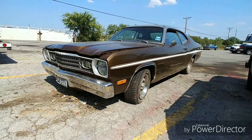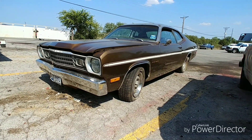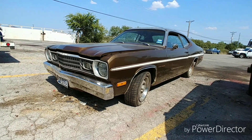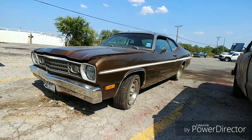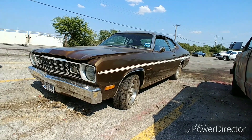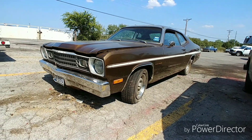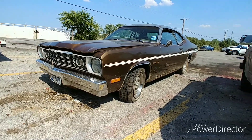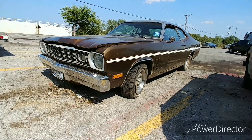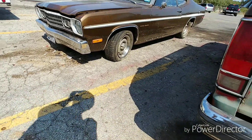Mopar fans, check this out - check out what they dragged in! A Duster - a 1973 Duster, if I'm not mistaken. I think that's what the guy said. I'm not up on my Mopars as much for these Dusters, but they're trying to sell it complete. I think that's what they said - I don't know about the title for it.